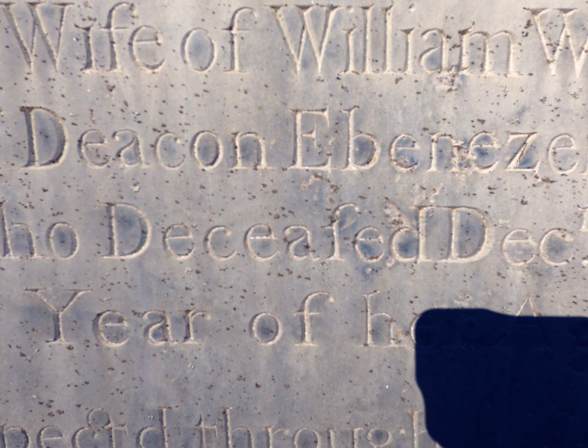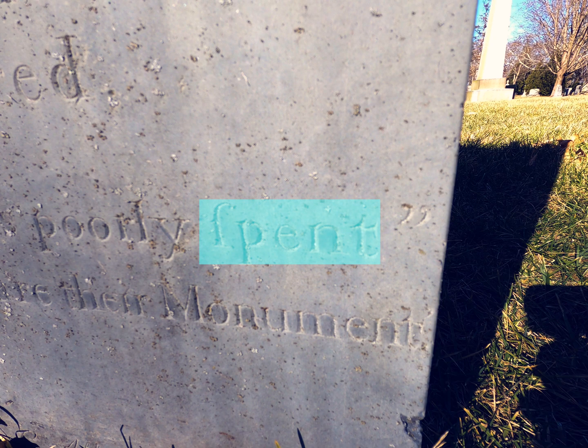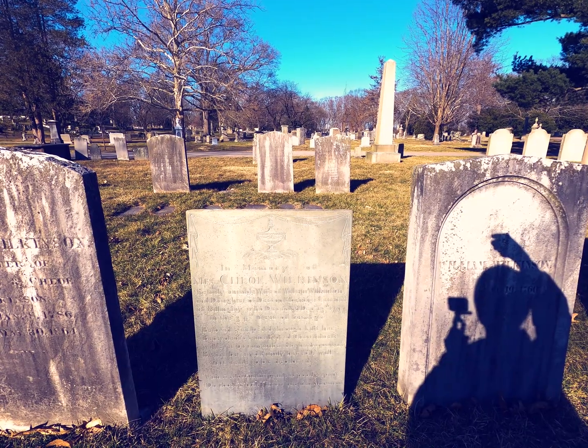The word 'deceased' looks like 'deceived' here. 'Lost' looks like 'lofts.' 'Cheerfulness' looks like 'cheerful niffs.' 'Spent' looks like 'bent.' You get the picture. Everyone say thank you, Chloe, for lending us your headstone, and thank you for watching.